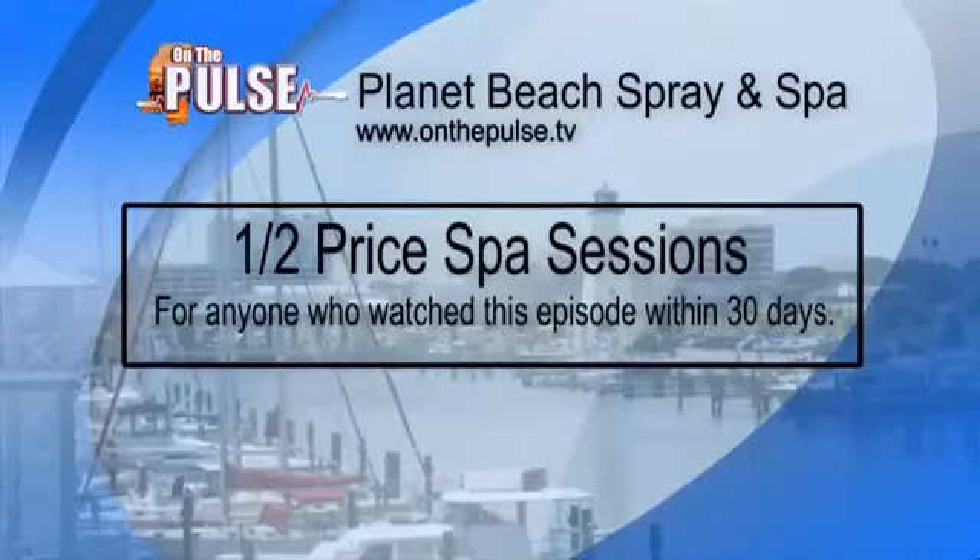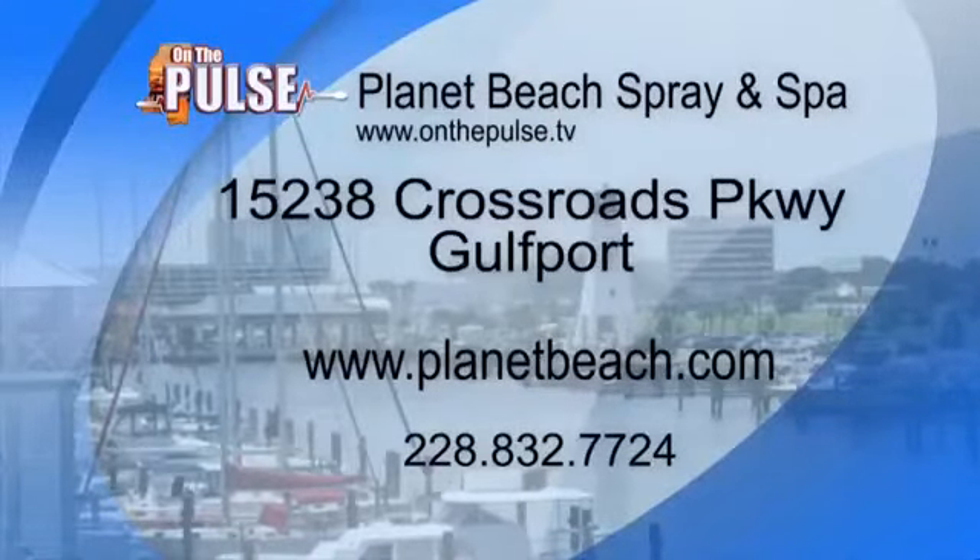If you want to find out more information, we'll put all the contact details up on the screen. Kathleen has also brought in a deal — half price spa sessions. Give them a call. We'll be back after this break.